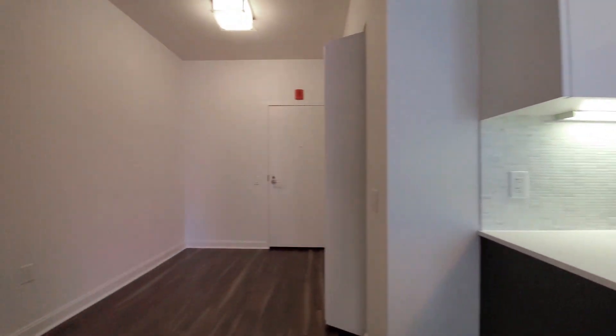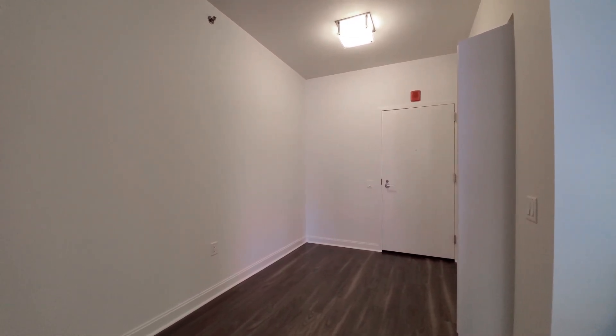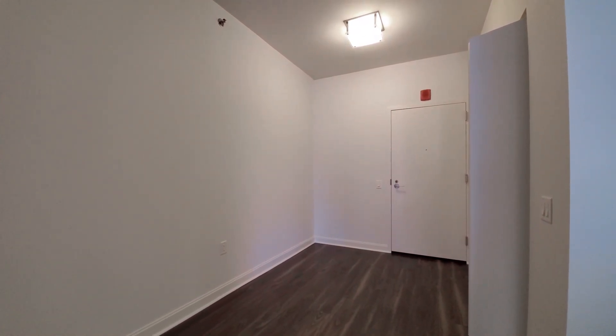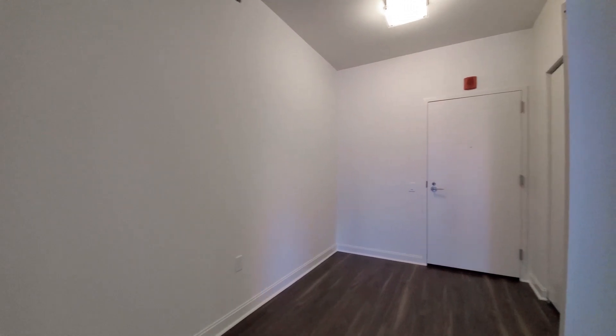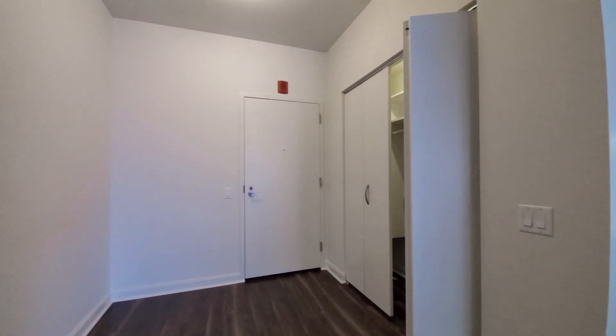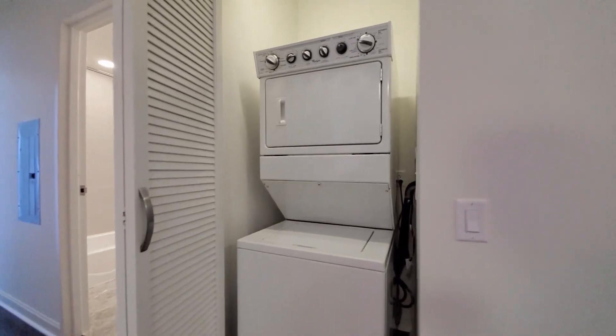Looking toward the entry, you have a really flexible space here — great for a home office or additional furniture. There's a coat closet and a full-size stacked washer and dryer.